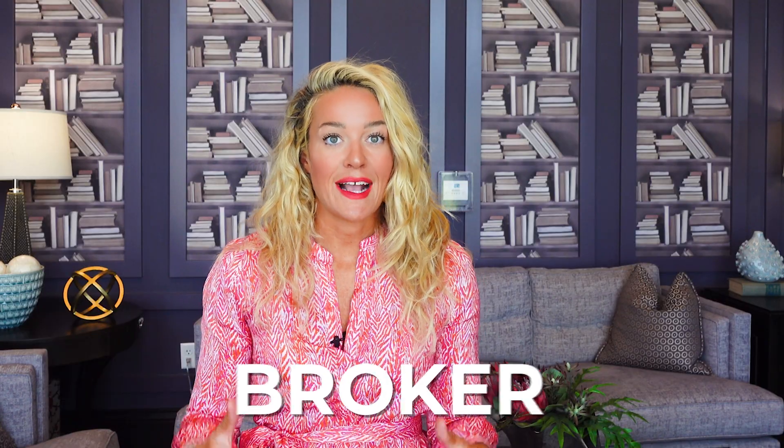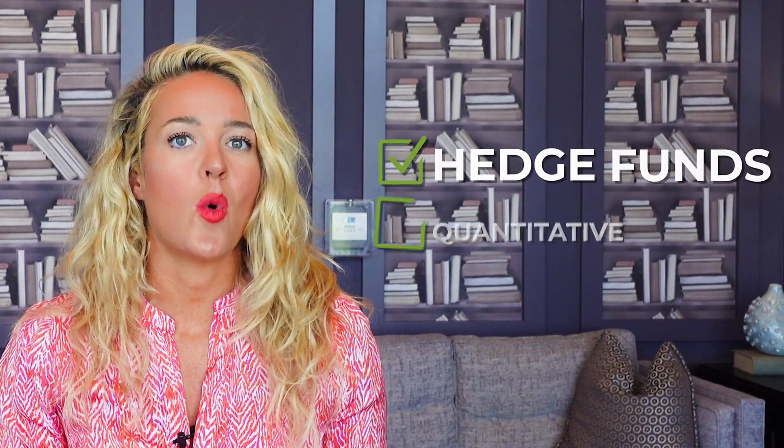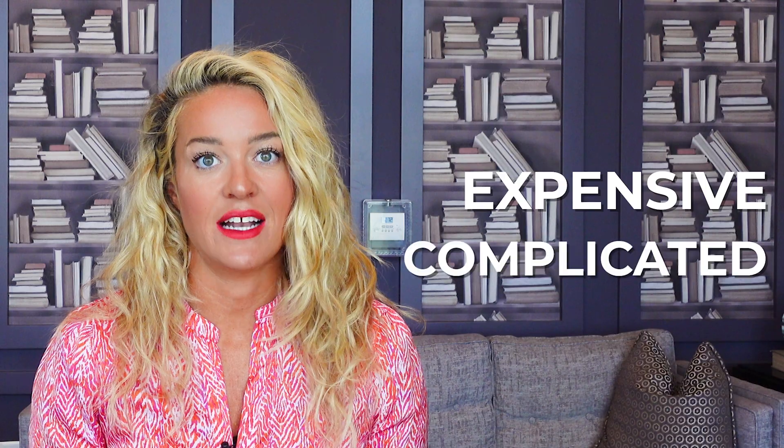So who needs the SIP? If you're a broker and execute trades on behalf of your clients, you are legally responsible for showing SIP data to your clients. Even if you aren't a broker, the SIP can provide valuable information for hedge funds, quantitative research, and large financial institutions that are comparing prices across exchanges and executing very large trades. Even retail traders can benefit from access to the SIP. It is, after all, considered to be the highest quality stock price data available. It can, however, be very expensive and complicated to obtain SIP data, so the SIP is not for everyone.